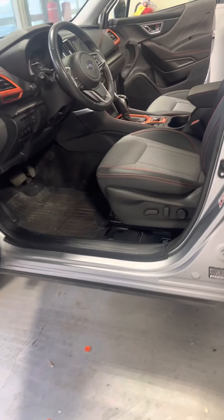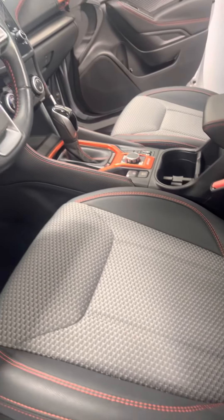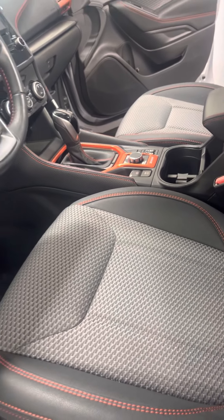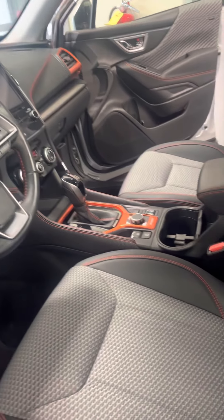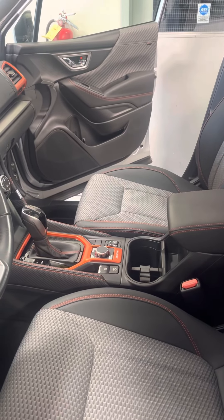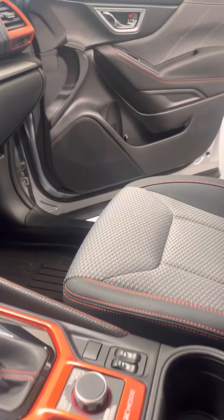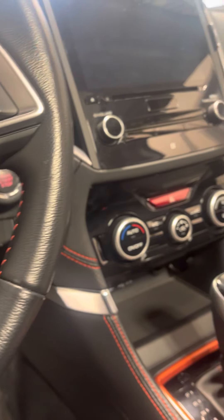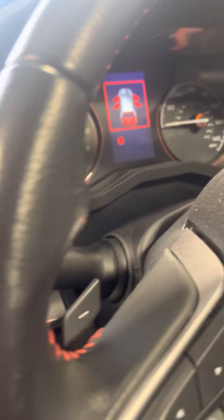Do have power seats in this one. Got a lot of great features going on in here. One of the big ones is you do have lane departure and you also have adaptive cruise control and Apple CarPlay, Google Play, and all kinds of good stuff. Heated seats, Bluetooth capability, satellite capability. You also have FM/AM and paddle shifters in case you want to have a little fun.